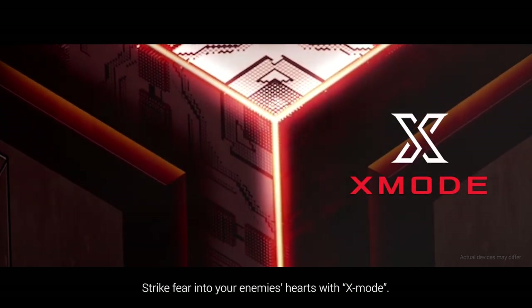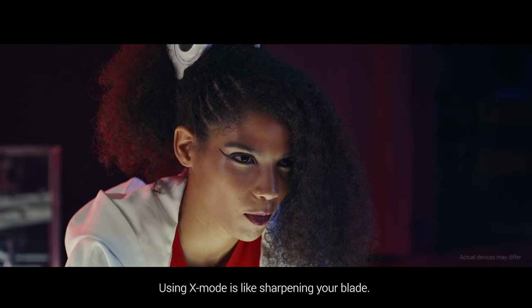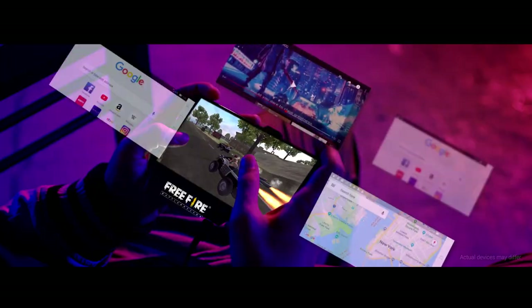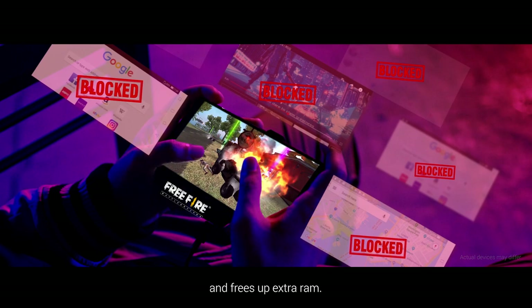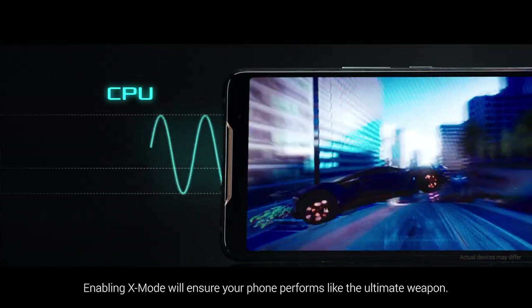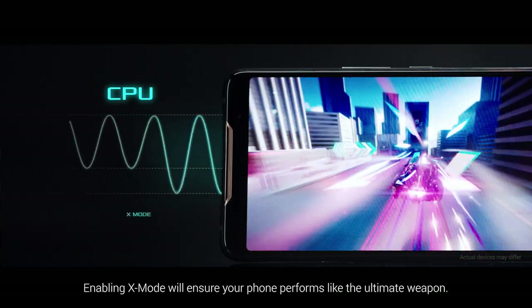Strike fear into your enemies' hearts with X-Mode. Using X-Mode is like sharpening your blade. It disables battery-sapping background apps and frees up extra RAM. Enabling X-Mode will ensure your phone performs like the ultimate weapon.